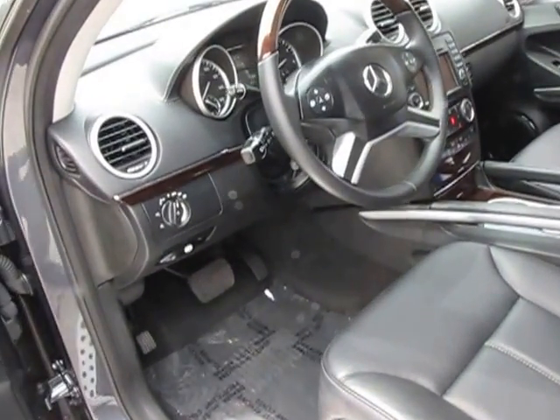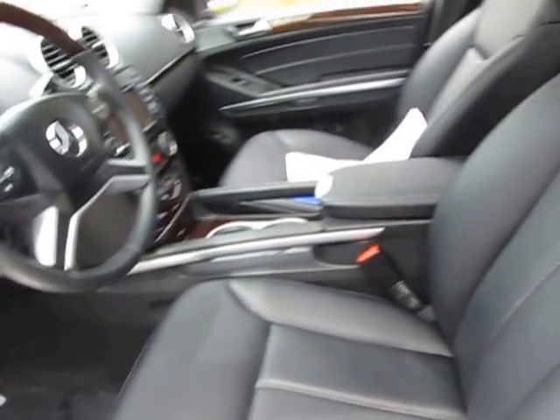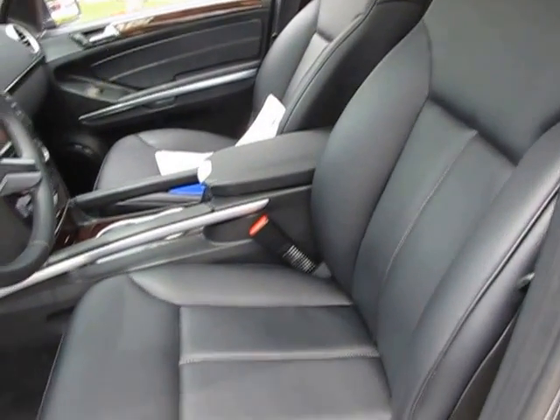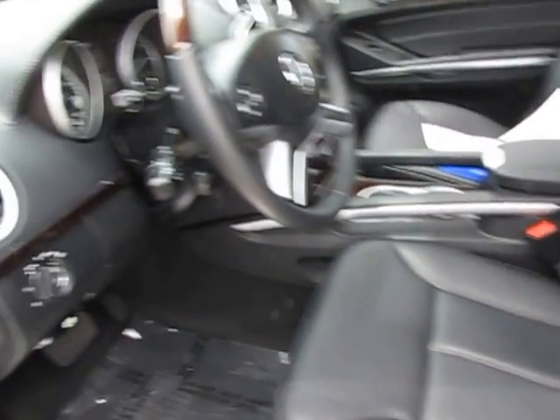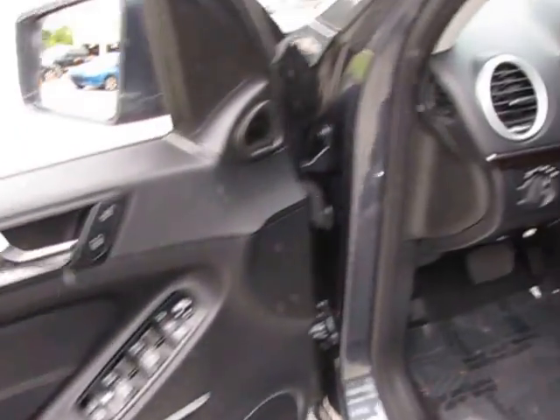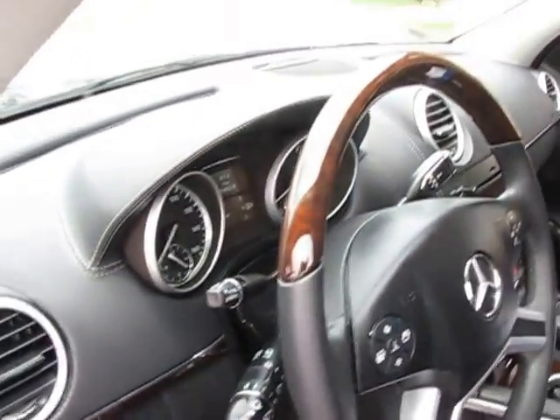On the front, driver and passenger side, the vehicle is in very, very nice condition. There's nothing in particular to point out on the car in the way of blemishes. It has been taken care of very well.